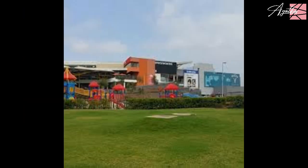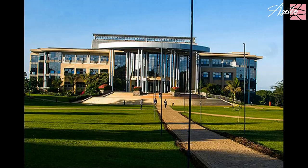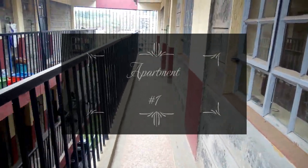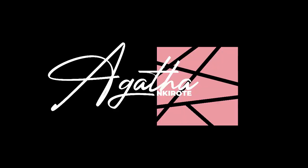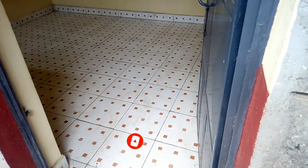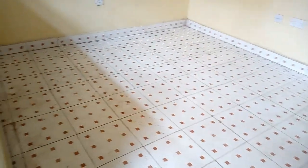Hi guys, I hope you're keeping safe and thank you so much for tuning in. Today we are back again with another interesting video. If you've been looking for an apartment on a budget in Reisambu area, don't worry because I got you — this video is for you. My name is Agatha, please consider joining my YouTube family by hitting the subscribe button and turning on the notification bell so you don't miss out on any of my latest videos. Without much further ado, let's get started.